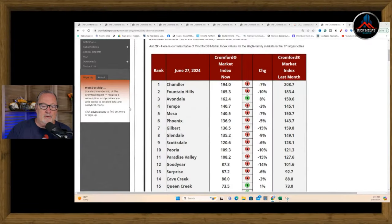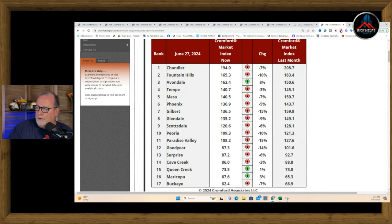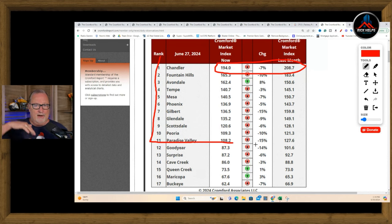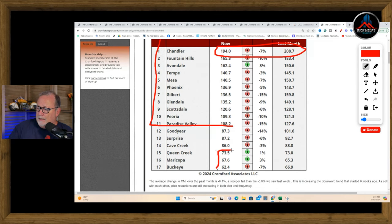People will sometimes offer over asking so that they can ask for concessions — towards closing costs, buying down the rate, et cetera. Looking at the market by city, Chandler still leads with a Cromford index of 194, down 7% for the week, but anything over 110 is a seller's market. Paradise Valley is just about balanced. Goodyear, Buckeye, Maricopa, and Queen Creek are in a buyer's market because that's where all the builders are — resale homes are competing with new builds.